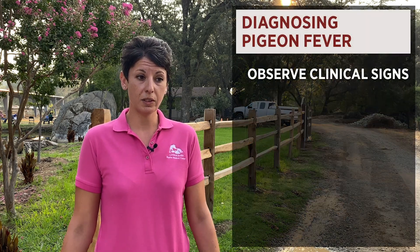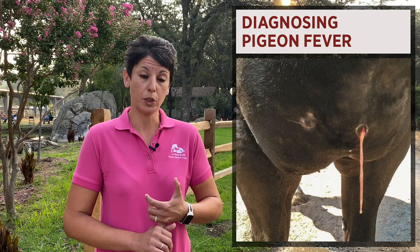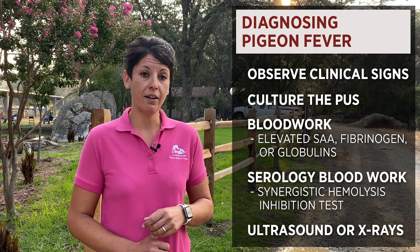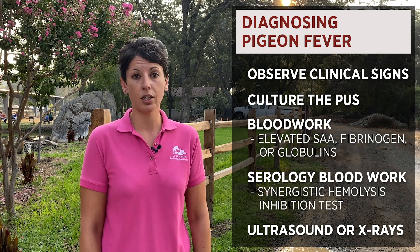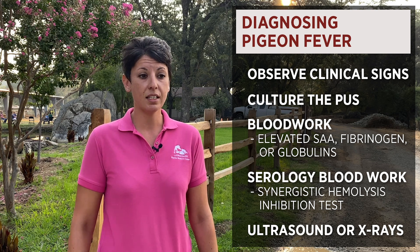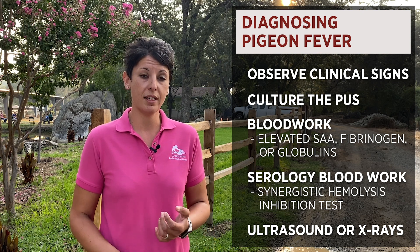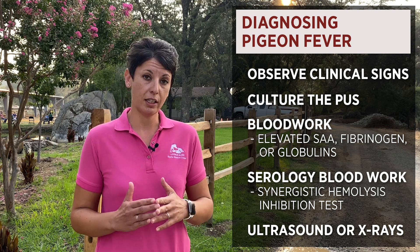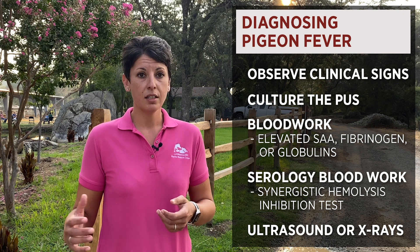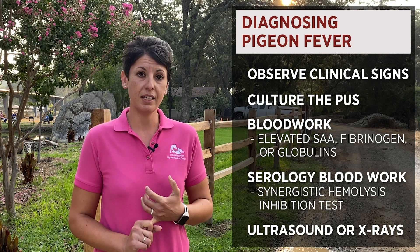For diagnosis, one of your veterinarians from Loomis Basin Equine is going to come out and look at the clinical signs of your horse. The most accurate way to diagnose it would be culturing the pus from inside the abscess. But sometimes the abscess hasn't matured enough and we'll see your horse earlier in the disease process, so we'll use blood work. They can have an elevated serum amyloid A, fibrinogen, or globulins — inflammatory protein markers that help us know there is a bacterial infection. There's also a blood test specifically designed for pigeon fever called the synergistic hemolysis inhibition test, which is great for determining if the horse has an internal abscess, but can be a little lower in external abscesses, so we use it in conjunction with clinical signs.